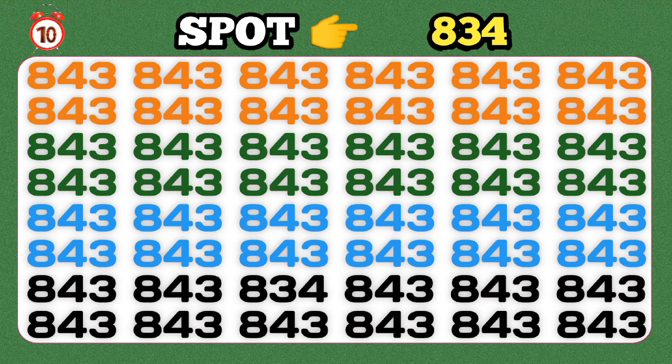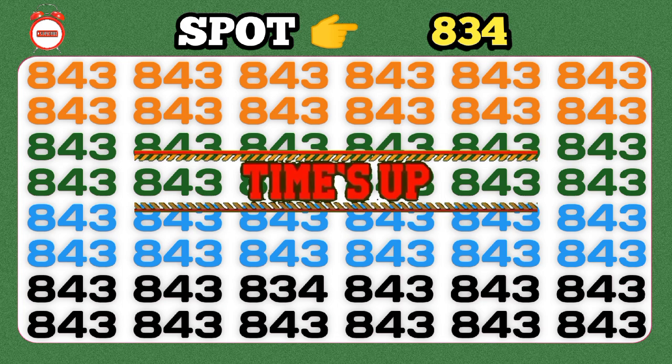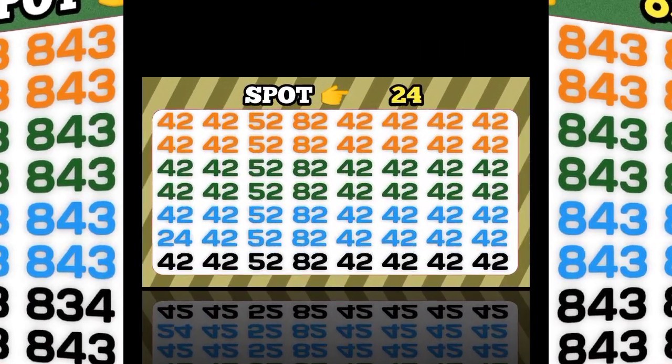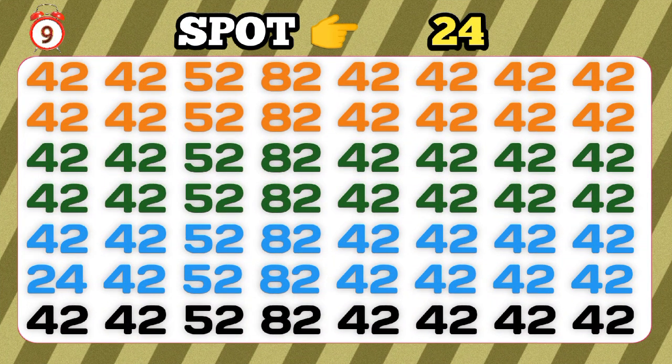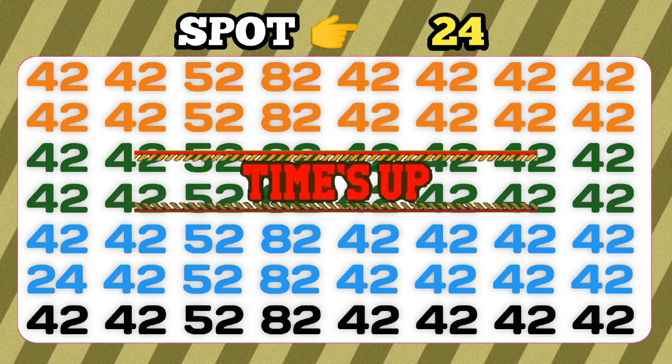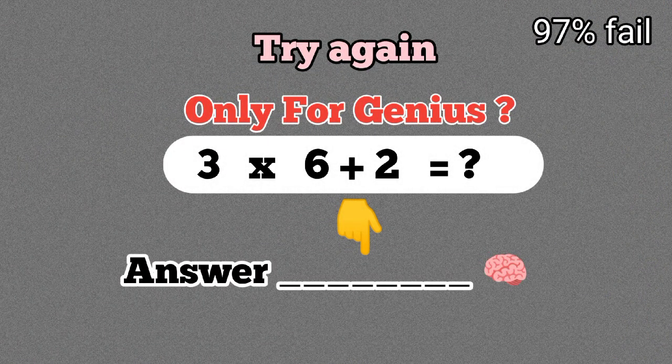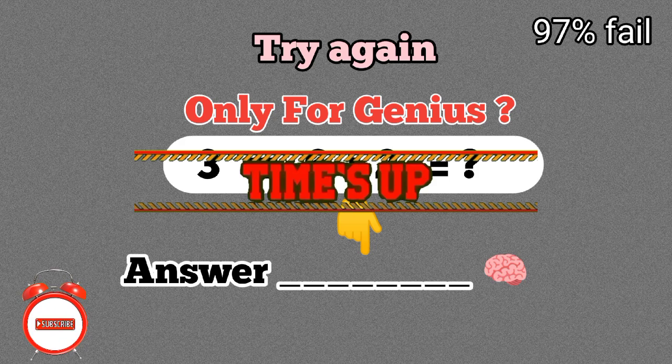Spot the number. The time is stopped. Write your answer in the comment box. Only 10 seconds. Time is up.